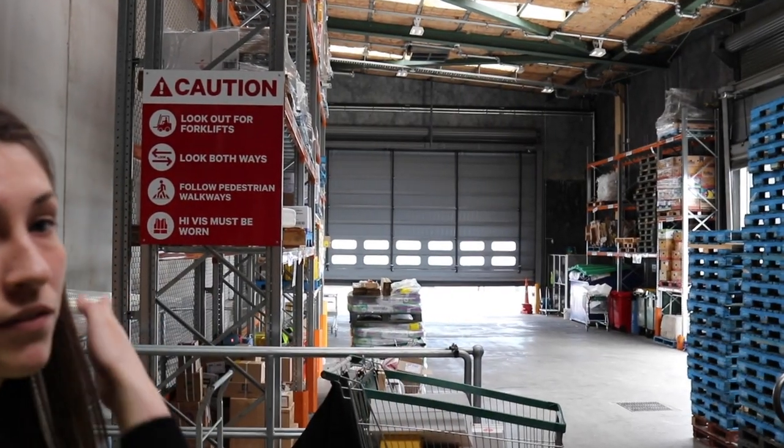Generally if it's a new build like this we'll work in with the architect and specify our doors in. When we do that we definitely provide multiple solutions and then we recommend our ideal solution. In this instance we've provided a solution of two Alti-fold doors, piggybacked with a standard roller shutter door for security purposes. At night they will put the standard roller shutter down so it's secure and then during the day it will just be the Alti-fold that's operating.